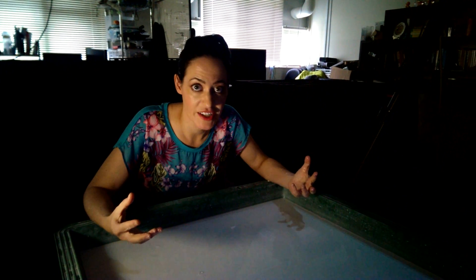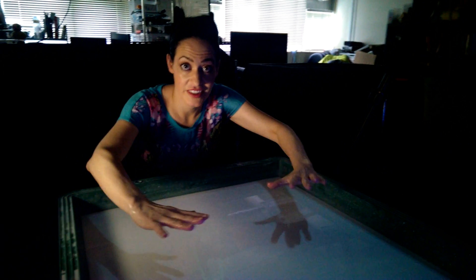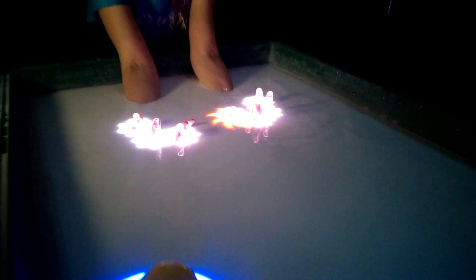I'm here at Koike Labs in Tokyo and this is a research project looking at the future of interfacing. In this case they've rigged up the Microsoft Kinect, an opaque bath, to make a water touchscreen.